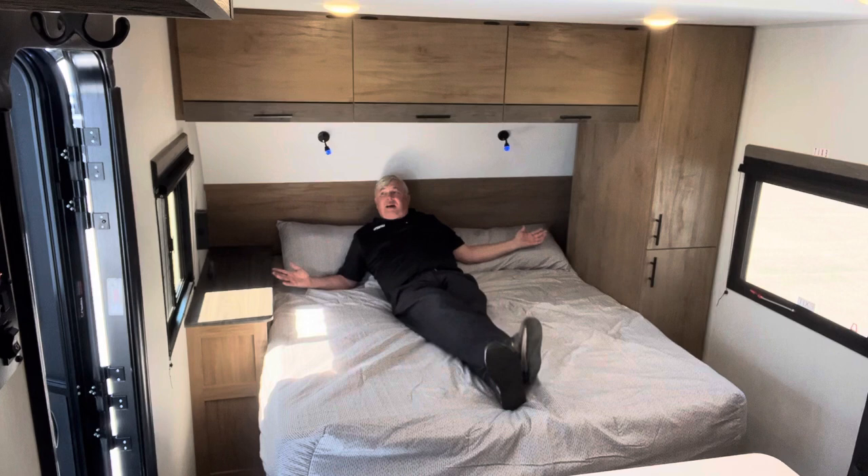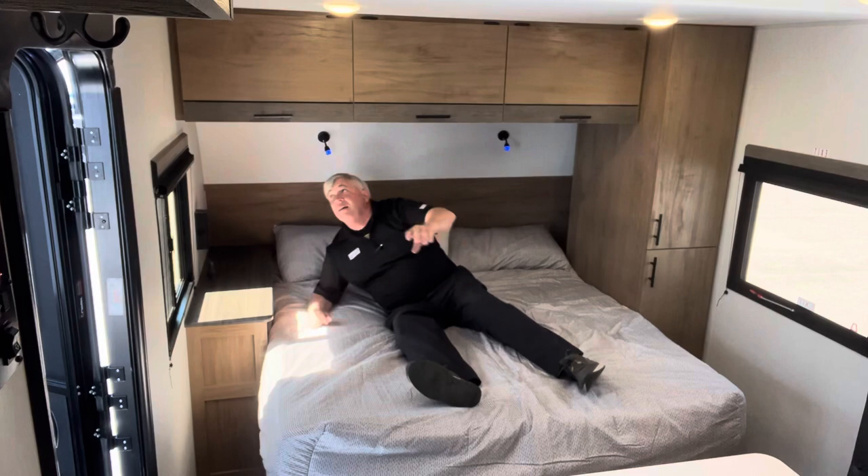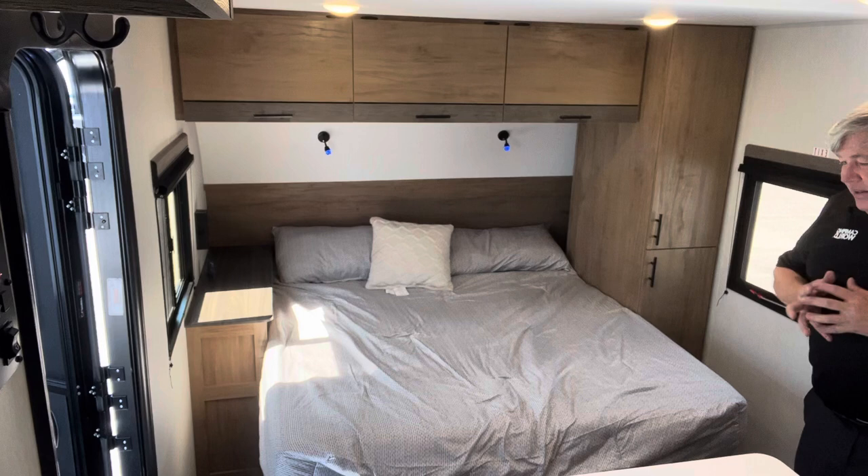And of course, you've got two windows across from each other that give you a beautiful cross breeze and a nice, beautiful view. These windows have nice wooden accents right across the top — just an amazing little space up front.